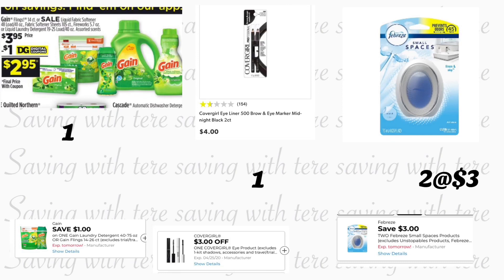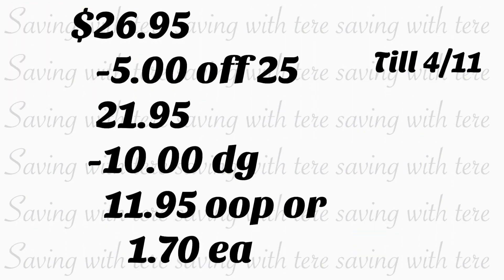Next product you're also going to be adding is one of the Gain products on sale for $3.95. You can get the Gain Flings, Gain detergent, Gain fiber softener, Gain Fireworks, or the Gain dryer sheets, and we have a one dollar digital coupon. Next item is going to be the CoverGirl two-count eyeliner, priced at four dollars — we have a three dollar digital coupon. The last thing in this scenario is two of the Febreze Small Spaces, priced at three dollars each, and we have a three-dollar-on-two digital coupon.